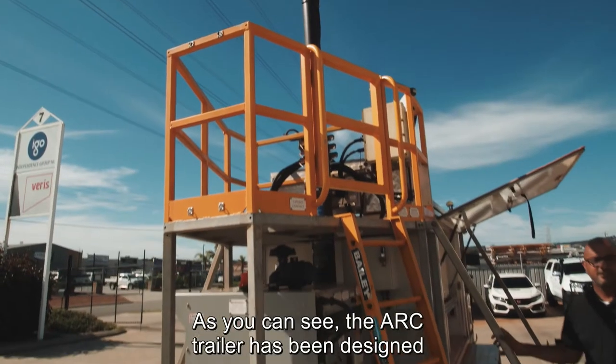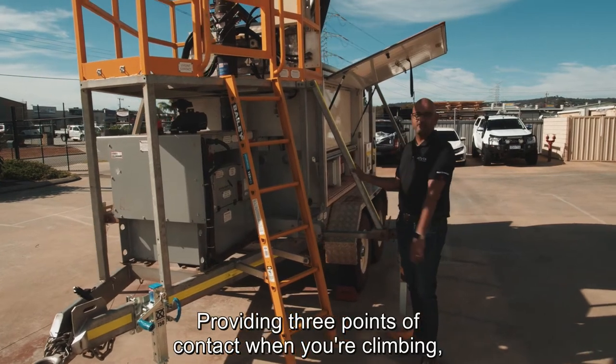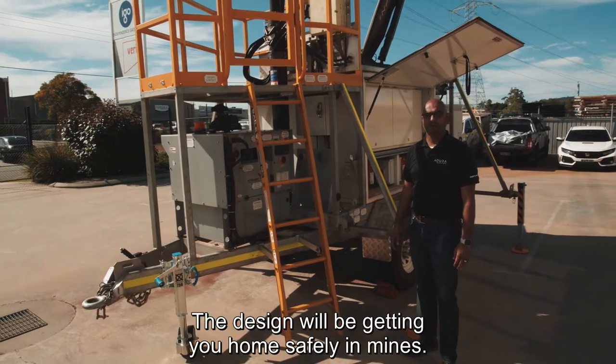As you can see, the ARC trailer has been designed to the highest safety standards in mining, providing three points of contact when you're climbing to an enclosure and working at heights — designed with getting you home safely in mind.